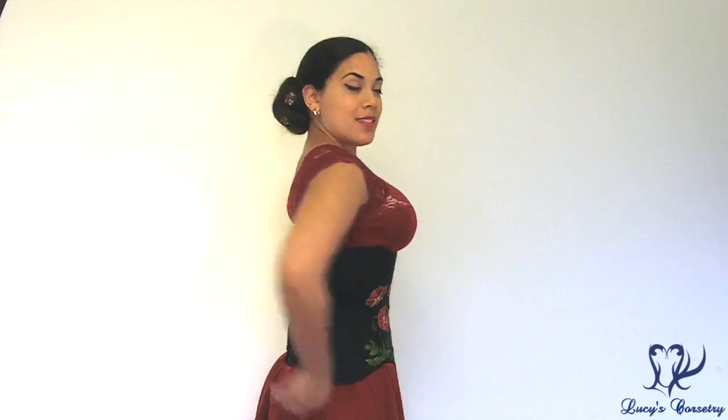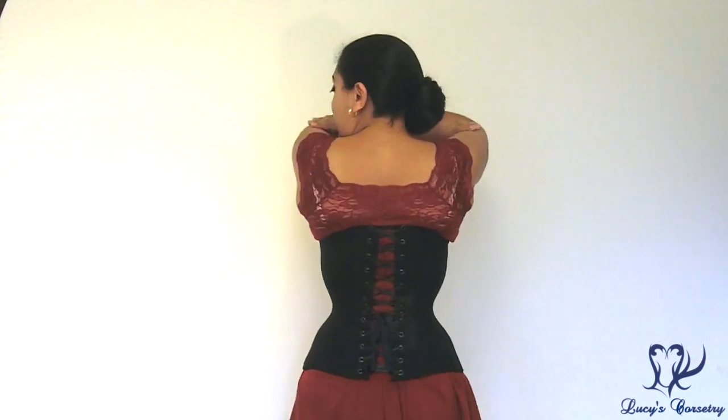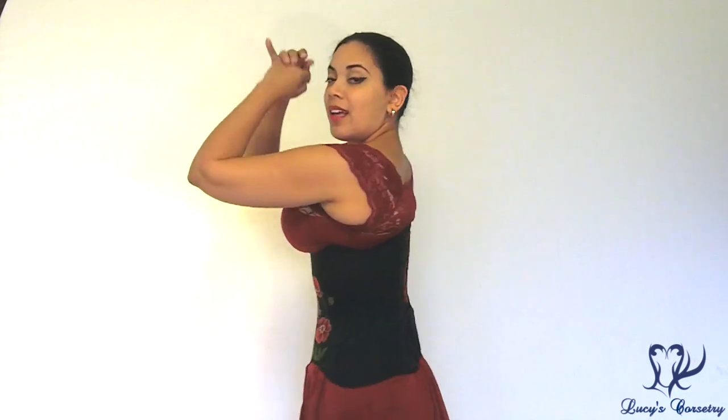So here's the front, side, the back, and the other side.